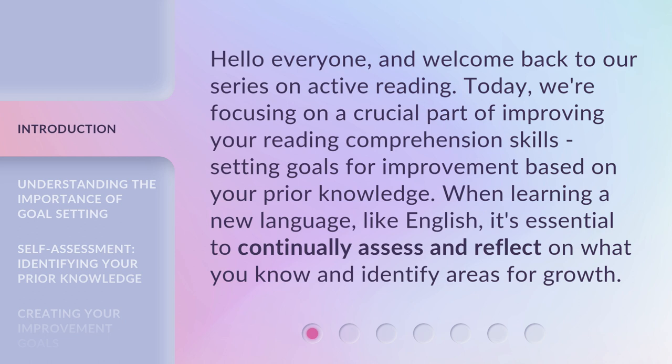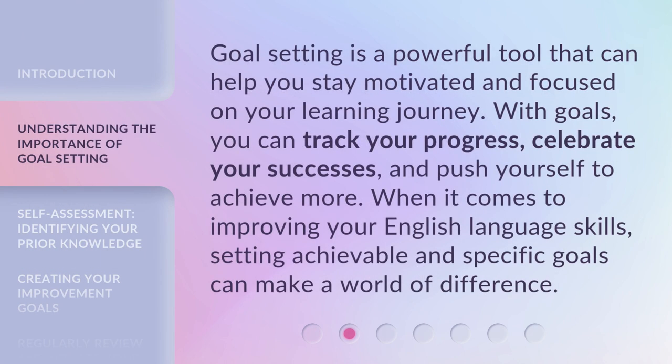When learning a new language like English, it's essential to continually assess and reflect on what you know and identify areas for growth. Goal setting is a powerful tool that can help you stay motivated and focused on your learning journey. With goals, you can track your progress, celebrate your successes, and push yourself to achieve more.